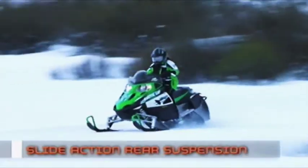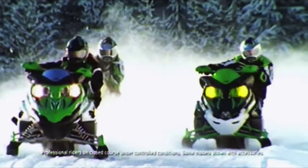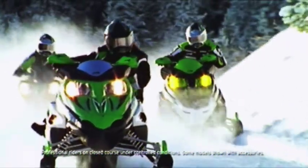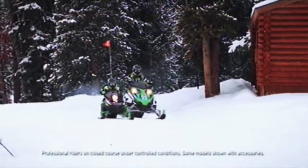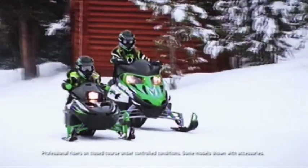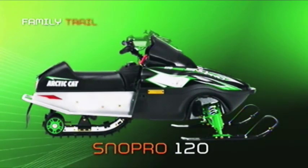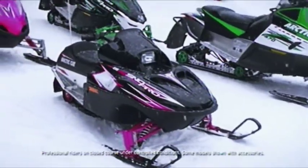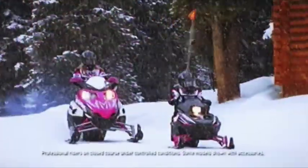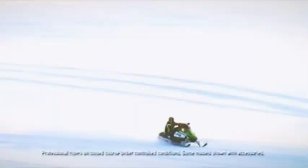The AWS front suspension and slide-action rear suspension deliver a smooth ride that's unbelievably easy to handle. The F570 comes with the same cool styling as the rest of the F family and is available in green. For the little guys and gals, nothing tops the SnowPro 120. Available in arctic green or hot pink, it's built to get the little tyke started in the greatest of all family sports — snowmobiling. They'll have a blast and get to look just like mom and dad doing it.